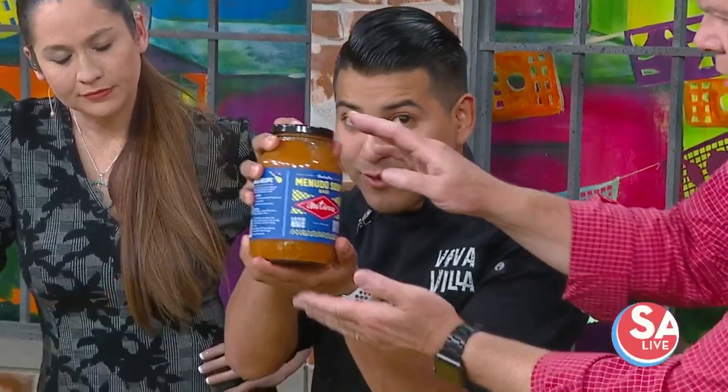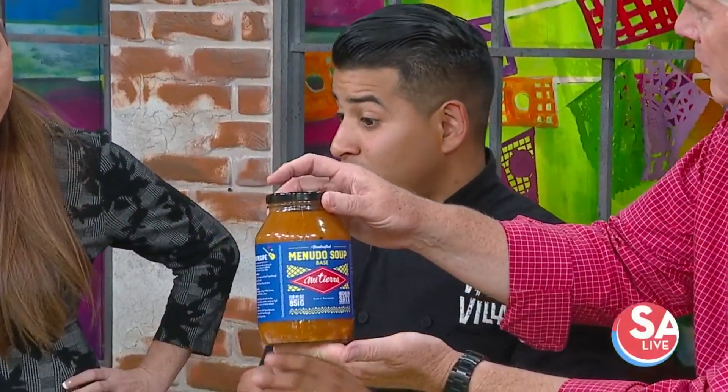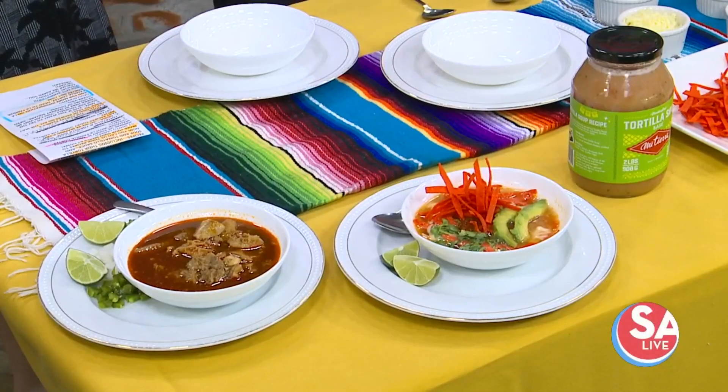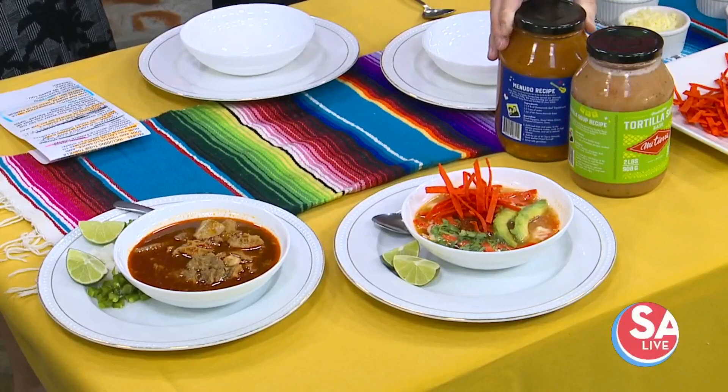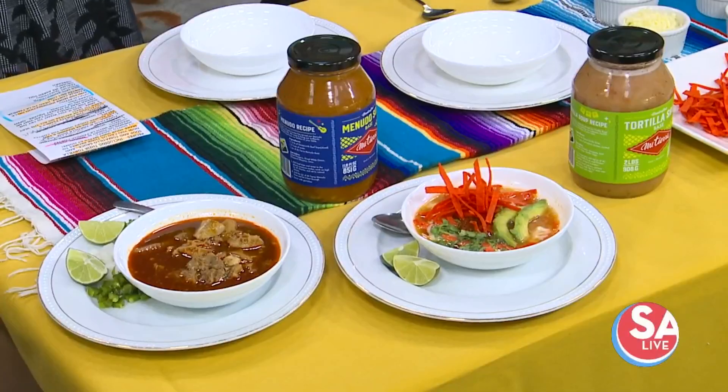And the same with the menudo — if you want to just make menudo, you can just buy the base menudo and just cook the meat, and that's it. Like with the tortilla soup, you go to HEB, get a roasted chicken, go get the tortilla soup, heat it up, and then pour the chicken in the tortilla soup.